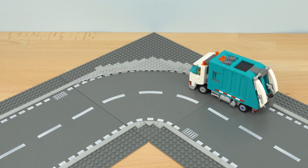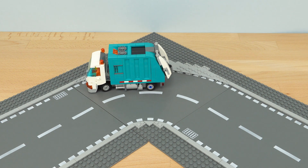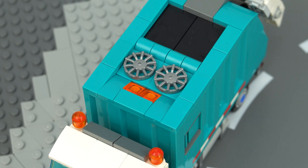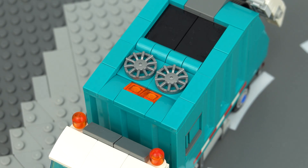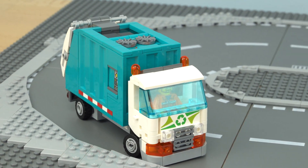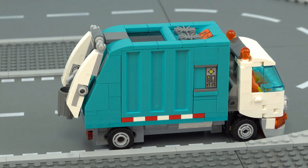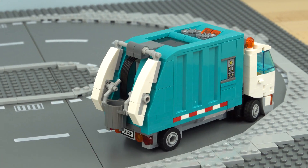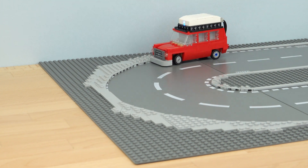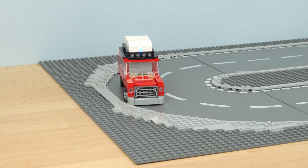Here I've disguised the battery box inside the garbage container at the back, and what's cool is that the LED on the battery box actually lights up the hazard lights on the roof. As for the motor, I've intentionally left it exposed as it matches the other mechanical details underneath the truck and looks like it's just some kind of fuel tank.